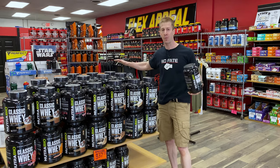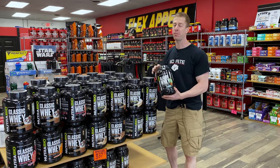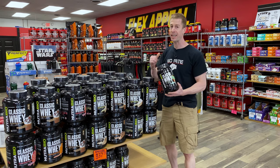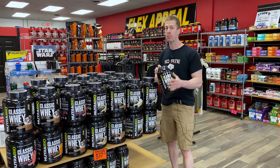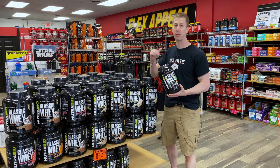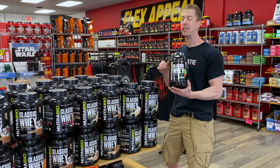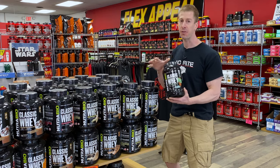Flex Appeal is wall-to-wall protein. I have a soft spot for Nutribio, especially their classic whey. I think it does a really good job delivering solid protein with excellent flavor at a great price point. And if you're looking for a nighttime protein to help with those dessert-type cravings, pistachio delight is it. Ice cold water, about five ounces, and it gives you that nice, rich, creamy pistachio ice cream flavor.